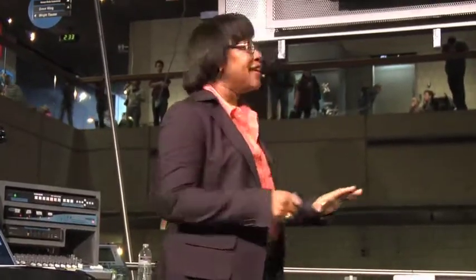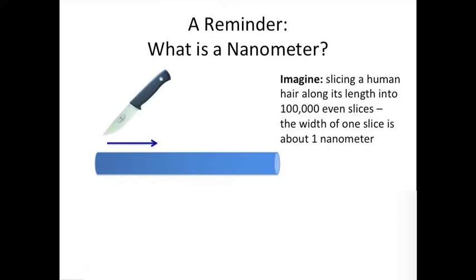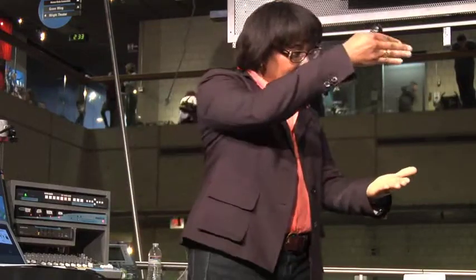First I wanted to remind you of what nano really is, and this picture is meant to help you out a little bit. You can see that tube I drew here is just representing a shaft of hair. Most of us have a hair shaft that is about 100 micrometers or 100 microns. A nanometer is — if you can imagine this — you're taking a hair and if you had a knife and you were able to slice along that hair and cut it into 100,000 even pieces along its length. If you can imagine that, that is the size of a nanometer.